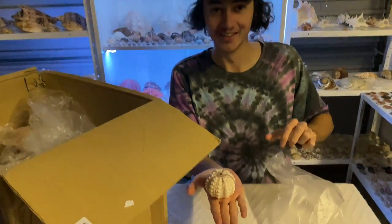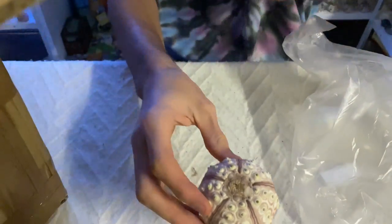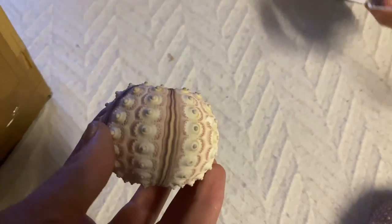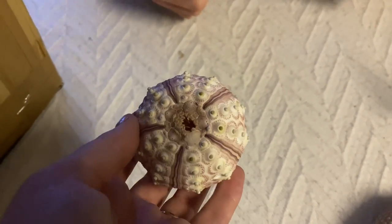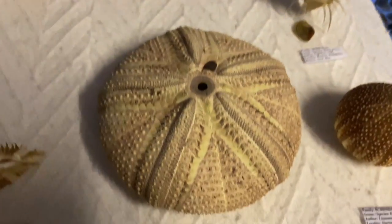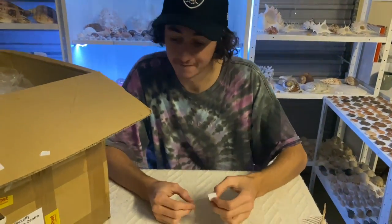We have another urchin, but this one — check all those tubercles out! I love that one. It's got a tag for it. This one is a Cidaridae, I believe — found in the Philippines at five meters. That one is really cool, I really like it — tons of tubercles on it.